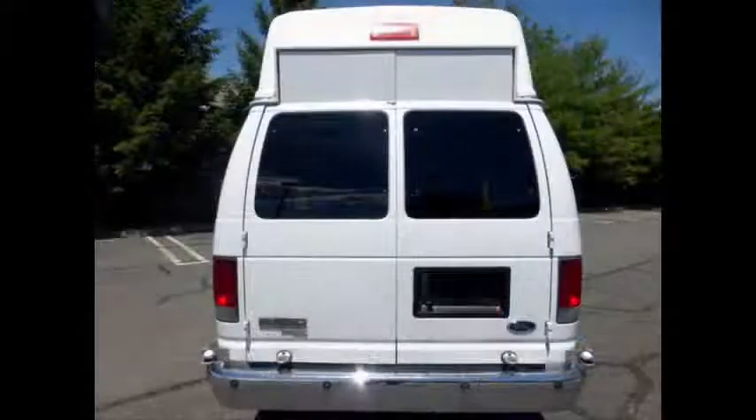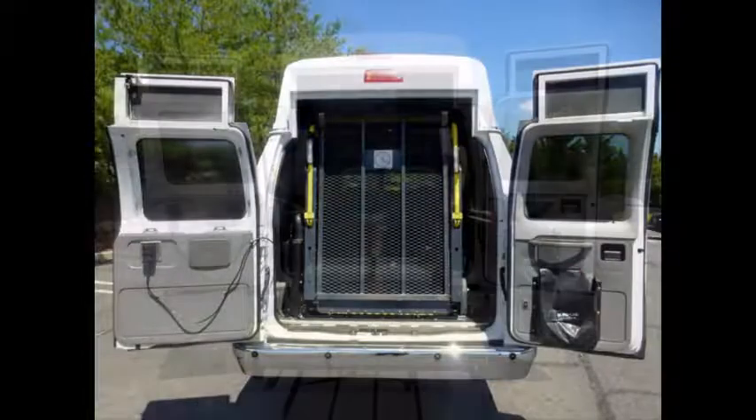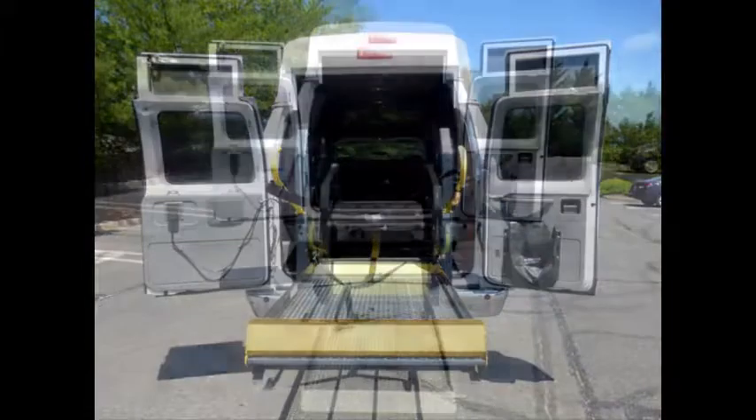Rear door with spare tire. It has a rear electronic wheelchair lift and can accommodate up to 3 wheelchair positions. Tinted windows.